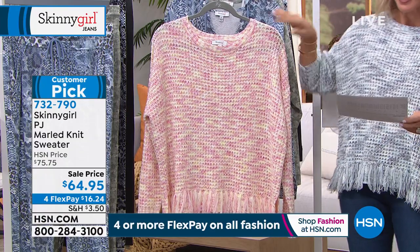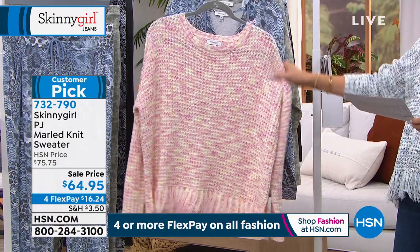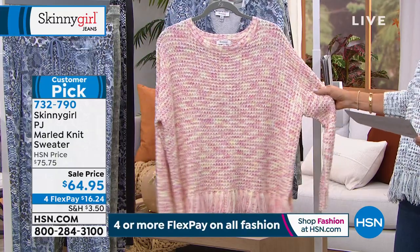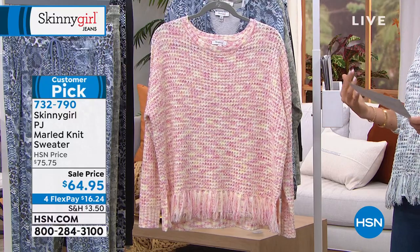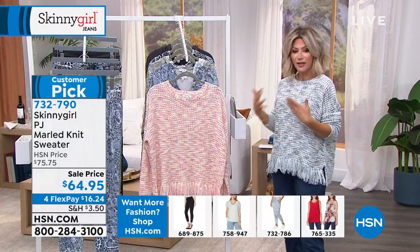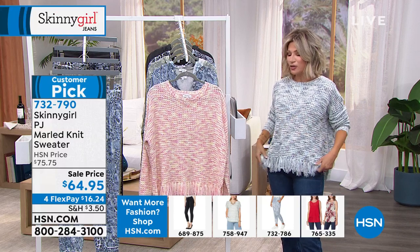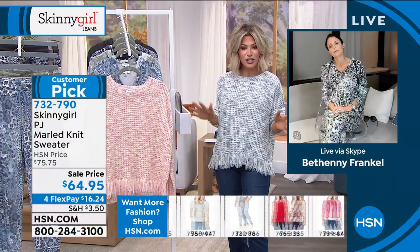I'm wearing the Indigo Mood, and here it is in the Sunrise Pink. It's machine washable with long sleeves, and it's a little more relaxed because you've got the drop shoulder — great if you're a little larger busted, gives you more room. It's something fun, still very casual. I love that it's marled — it gives you that relaxed, chic feel. By adding the little fringe, it just makes it fun.